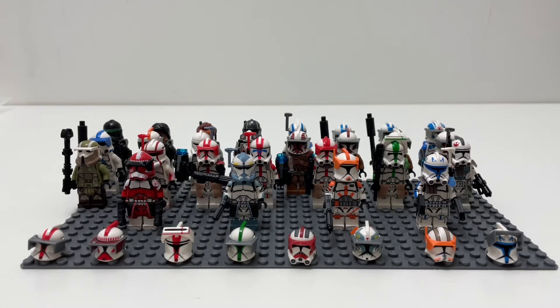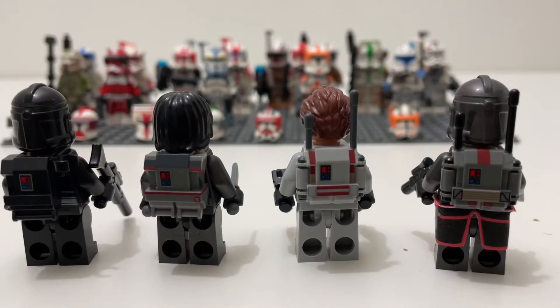This is my collection as of 2021, and today I will be showing you everything I have — from accessories to helmets to full figures. So let's get into it, starting with backpacks for all of my Bad Batch members.